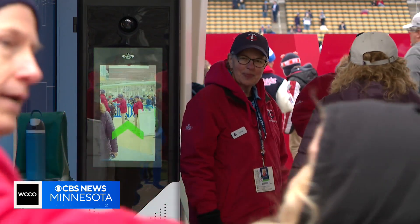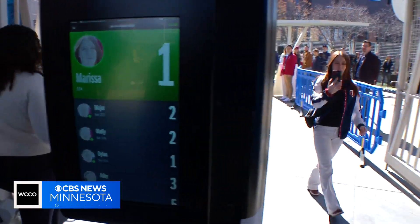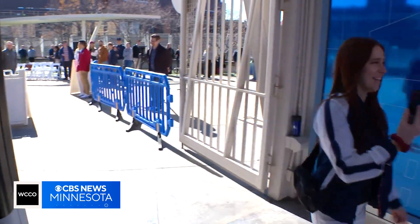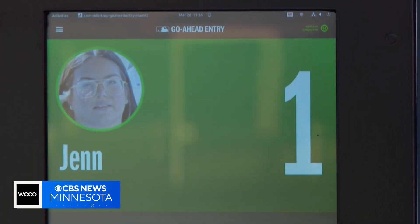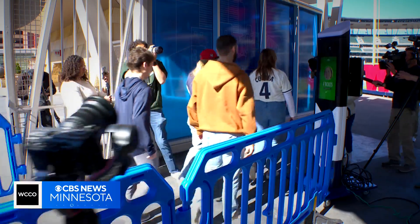The accuracy of these recognition models has gone up significantly. Dr. Manjeet Rege is the director of the Center for Applied Artificial Intelligence at St. Thomas. The technology being used at the go-ahead lanes uses NEC's NeoFace technology, which has an accuracy of 99.85%. To use go-ahead entry, fans upload a selfie to MLB's ballpark app. Their picture becomes a numerical token, which is then compared to the face cameras just analyzed.